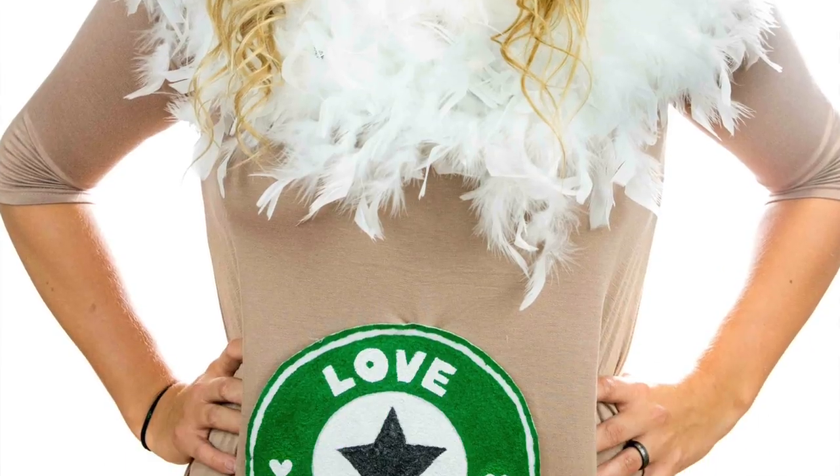Hey, what's going on guys, Tanner Bell here. In today's video we're gonna make a really fun last-minute Halloween costume. It's super fun to make and you're going to love being a frappuccino this Halloween season.